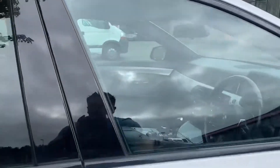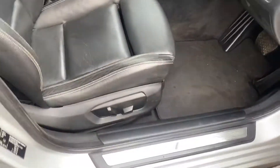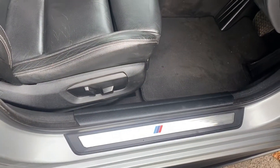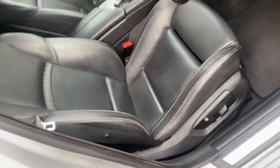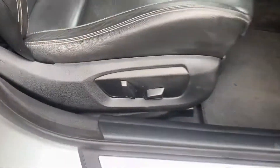I'll just take a wee look inside. So we've got standard mats and the M Performance kick plates, just so you don't forget what you're driving. It's got the black leather with a contrasting silver stitch, and it's got the electric front seats.